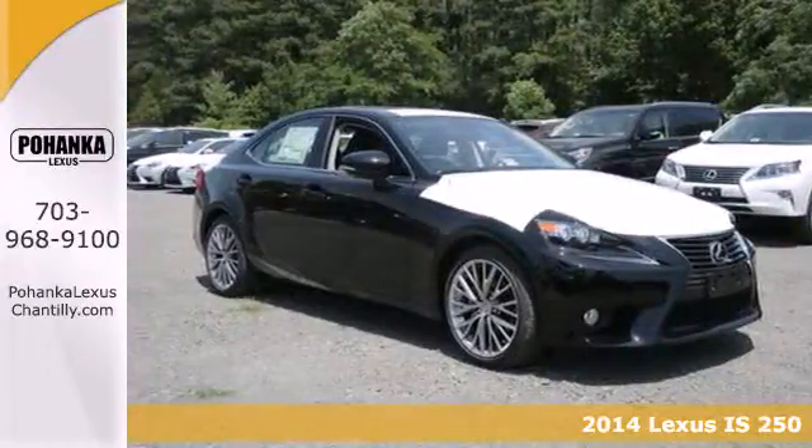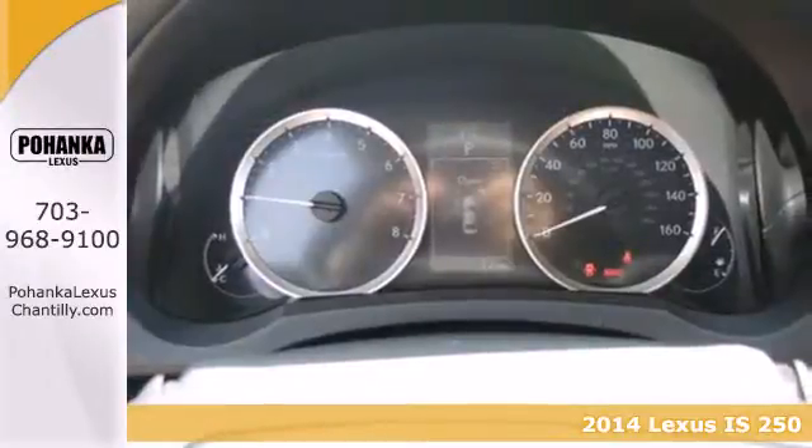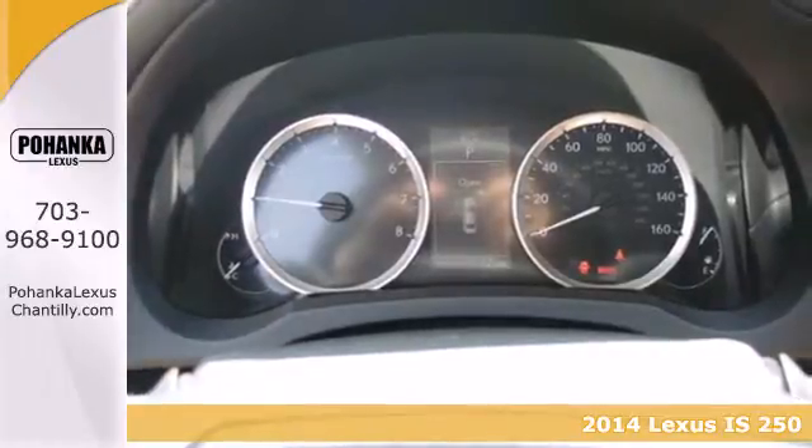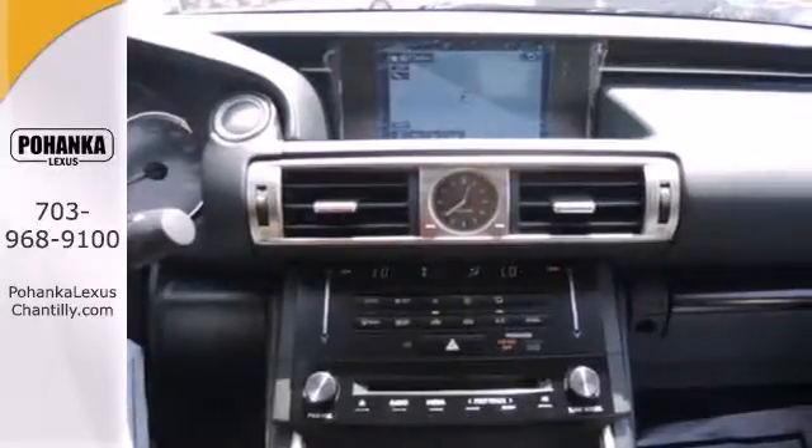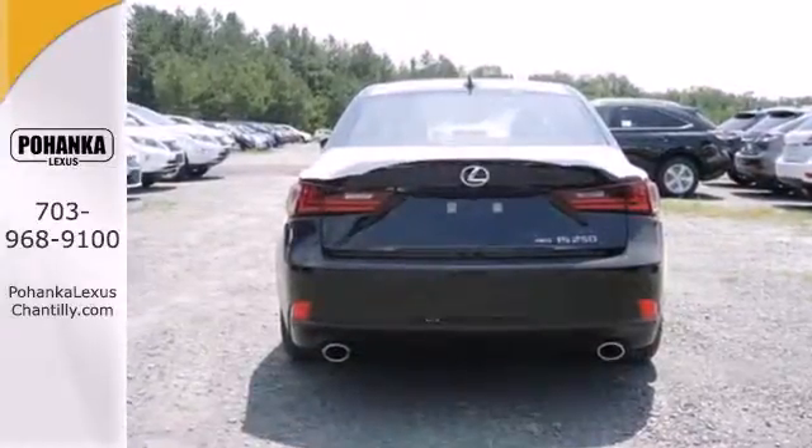Here's a 2014 Lexus IS250. This luxury sports sedan has a rich interior with a number of practical improvements. Inside it includes climate control, a garage door transmitter, power seats, and a power moonroof.